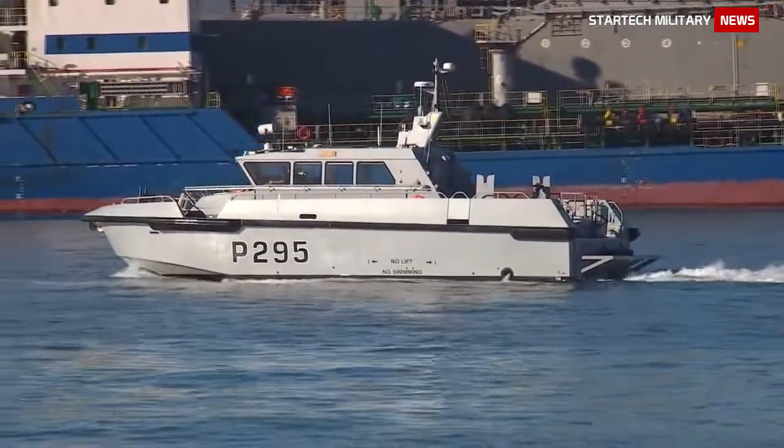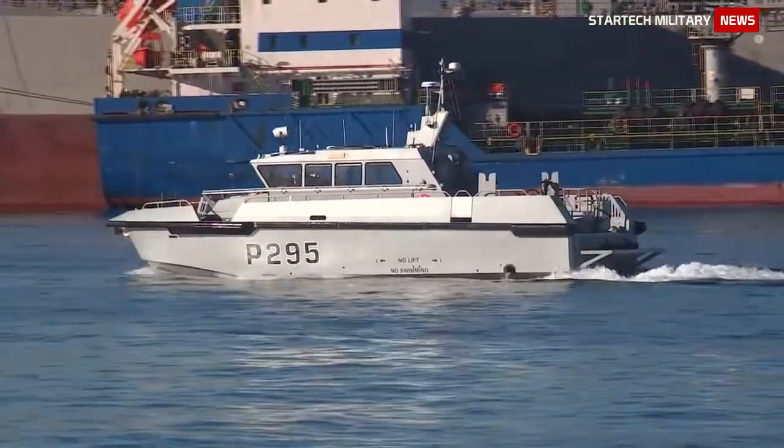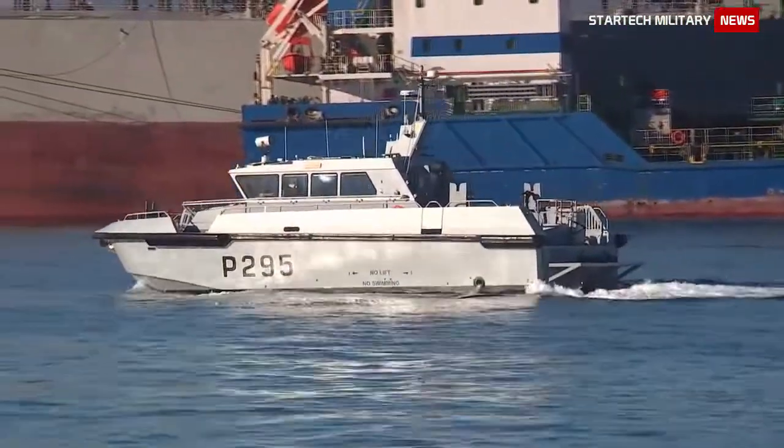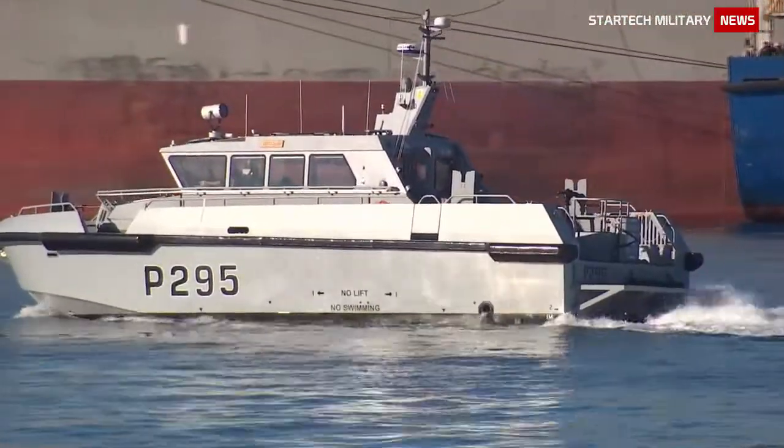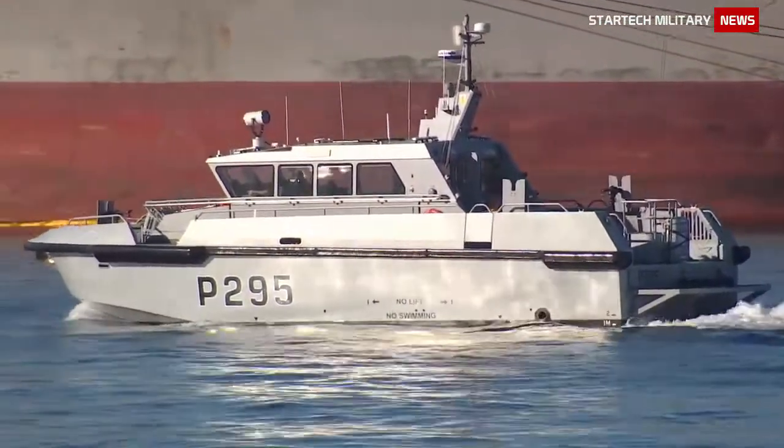The six-year contract involves the construction of two fast patrol boats, the HMS Dagger and the HMS Cutlass. The ships will replace the Archer-class fast patrol boats of the Gibraltar Squadron, HMS Pursuer and Dasher.